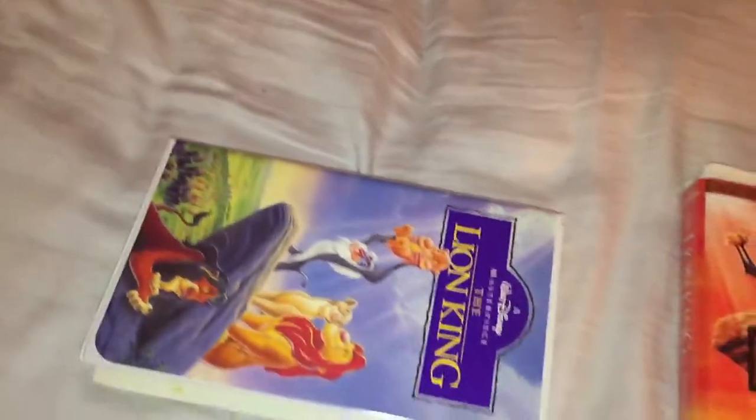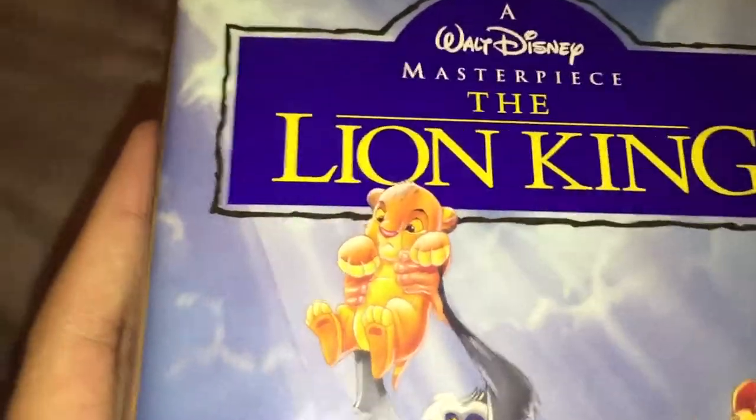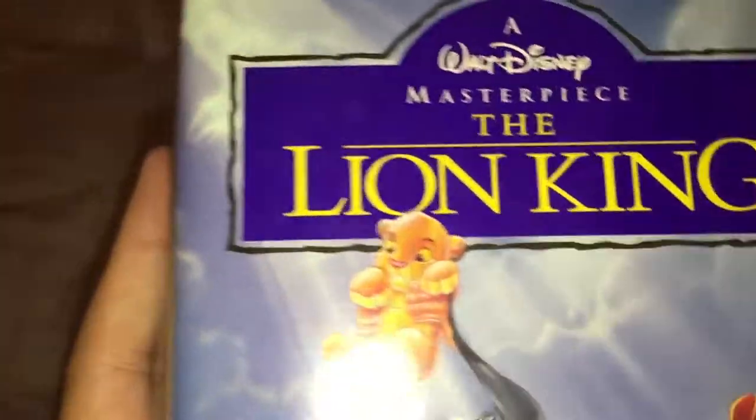January 22nd, 1995, and yes, this copy does have the previews for Cinderella and Aristocats, and this copy has version 2 previews for Angels in the Outfield, because this copy has a version 3, so just want to give it proof.